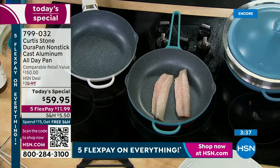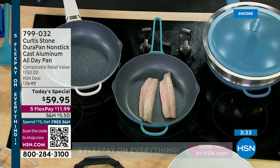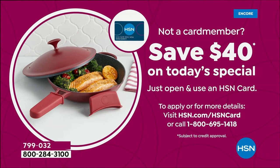By the way, if you get your HSN card right now, it is a great day to do that because you will get $40 off whatever that first purchase is. So if you're getting the card and you go ahead and get the Today's Special, it makes the Today's Special under $20.